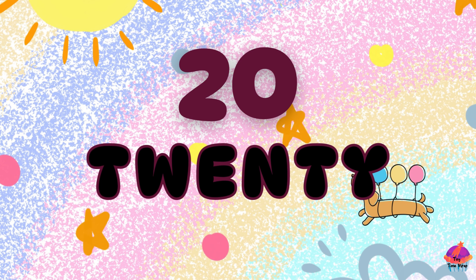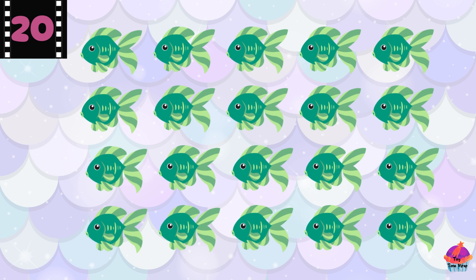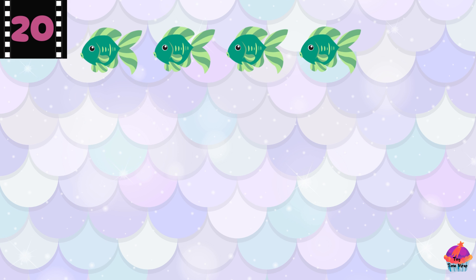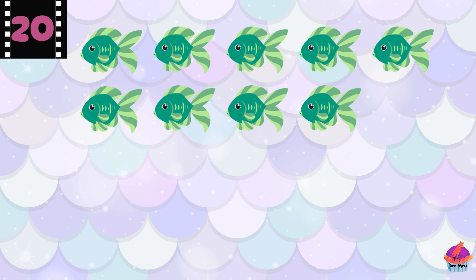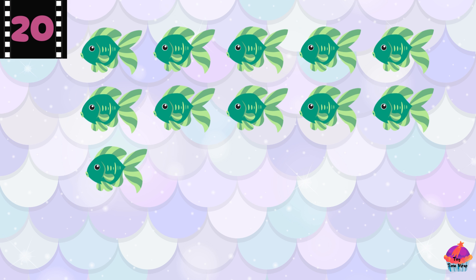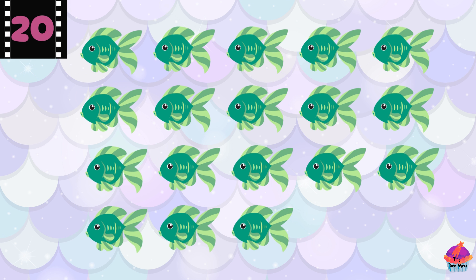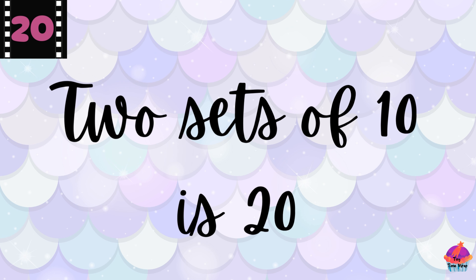This is the number 20 — T-W-E-N-T-Y, 20. Here are 20 fish. Count with me: 1, 2, 3, 4, 5, 6, 7, 8, 9, 10, 11, 12, 13, 14, 15, 16, 17, 18, 19, 20. Amazing! Did you know 20 is two sets of 10?